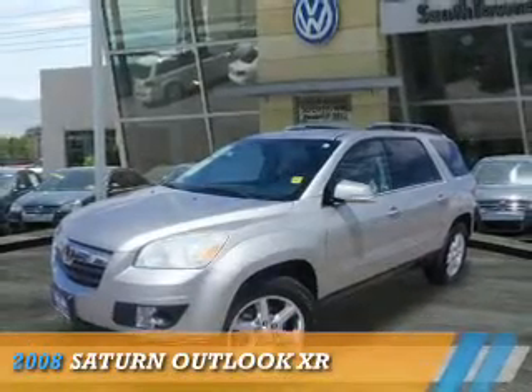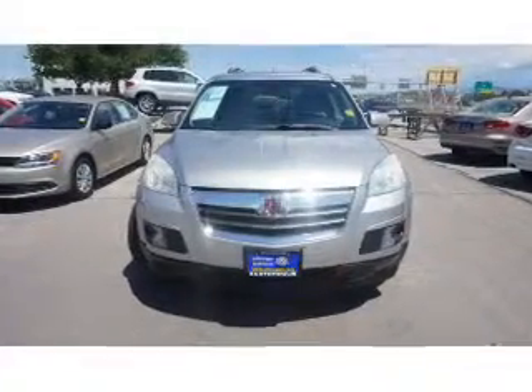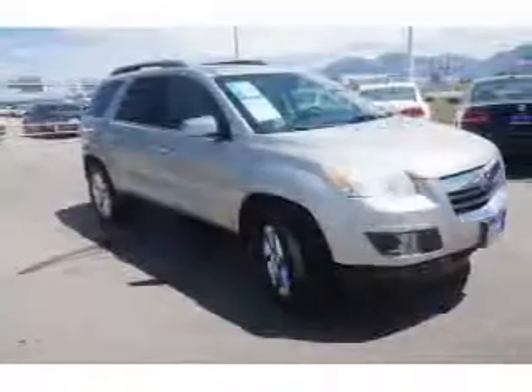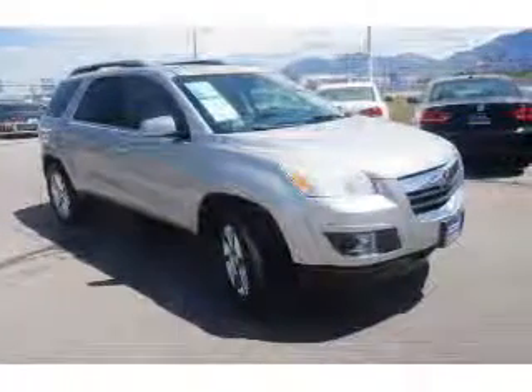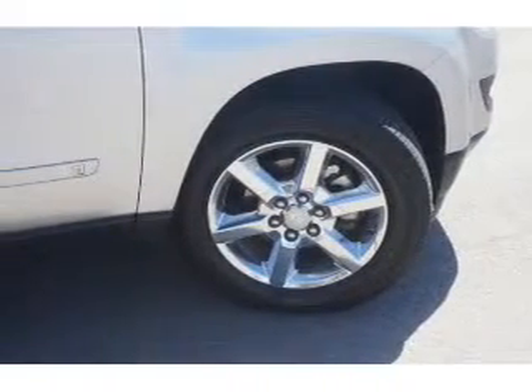Presenting the 2008 Saturn Outlook. It's powered by front wheel drive, a 3.6 liter 6 cylinder engine, and an automatic transmission. The features include a power sunroof, premium rims, and roof rails.